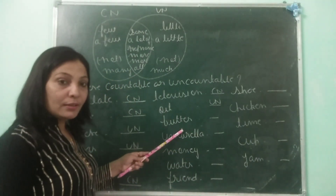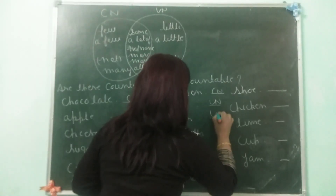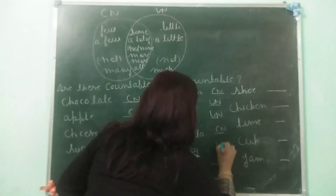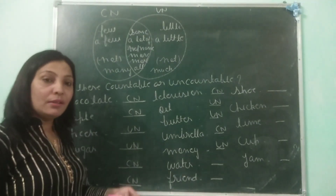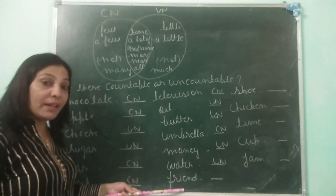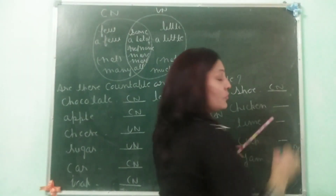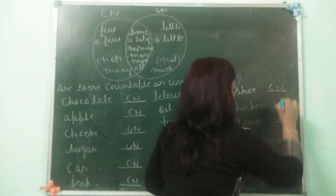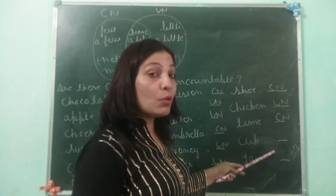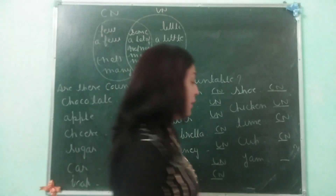Butter — water is a quantity, a substance, a thing which cannot be separated — so it is uncountable. Umbrella — countable. Money — uncountable. Water — uncountable. Friends — I have two friends, I have three friends — so it is countable. Shoe — countable. Chicken — uncountable. Time — countable. Cup — I purchased two cups at the market — so it is countable. Jam is again a quantity that cannot be separated — so it is uncountable.